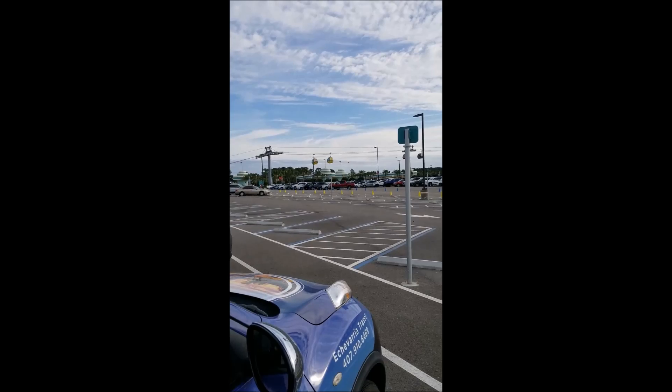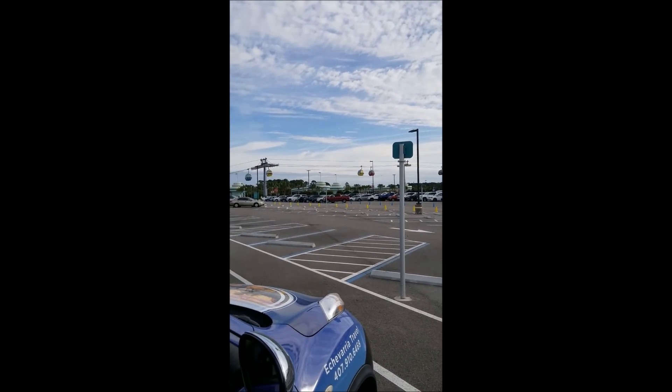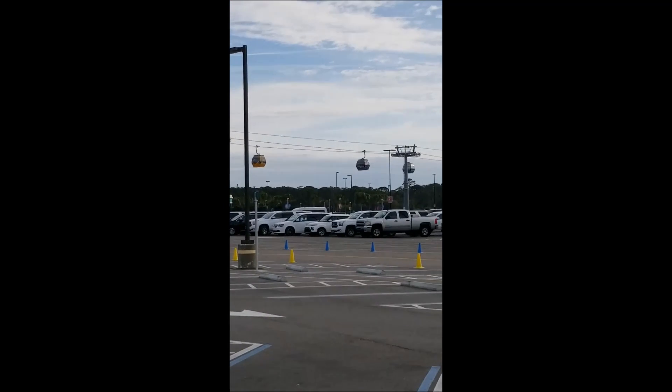What a beautiful day to be out at Walt Disney World. Good morning, Nelson. Good morning, Cheryl. How are you? I'm fine. How are you? I'm doing very well. Thank you. Well, we're here today at Disney's Hollywood Studios, and we're taking the gondolas again.